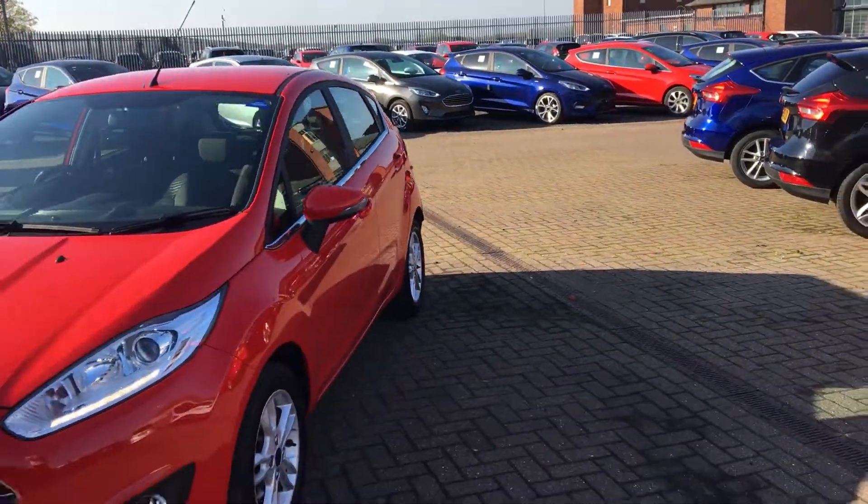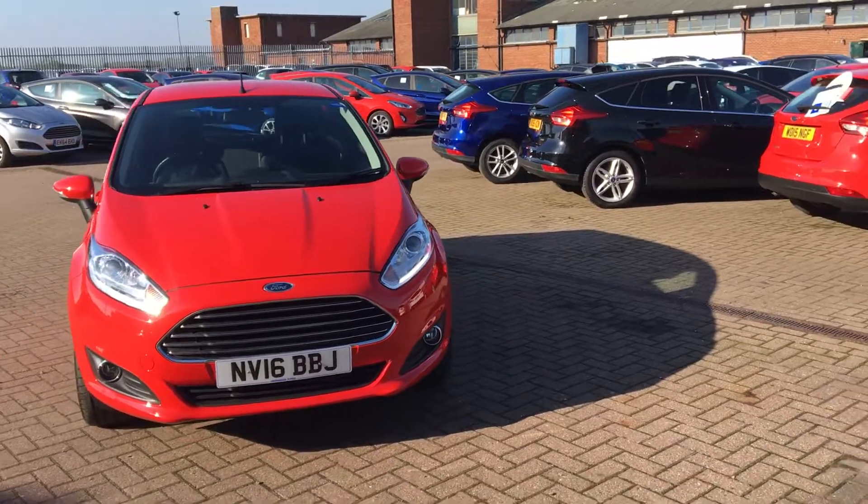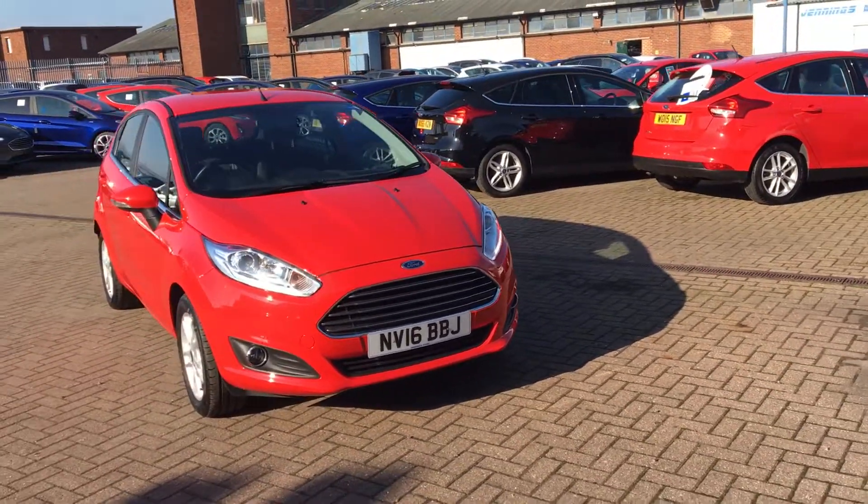So what a lovely example of a Fiesta. If you'd like to book a test drive or require any more information, don't hesitate to give us a call. Thanks for watching.